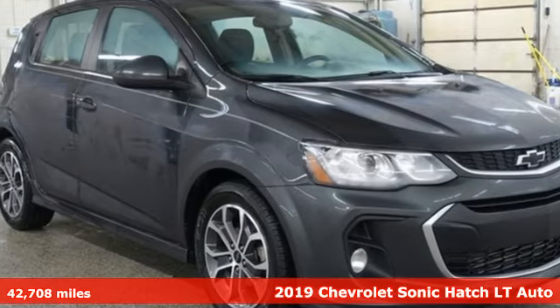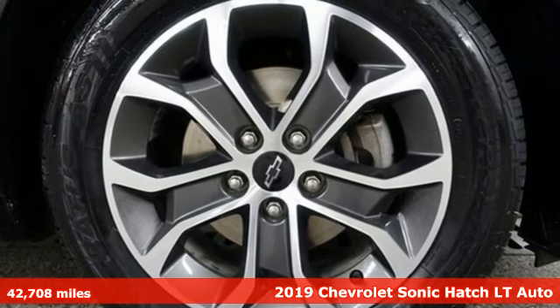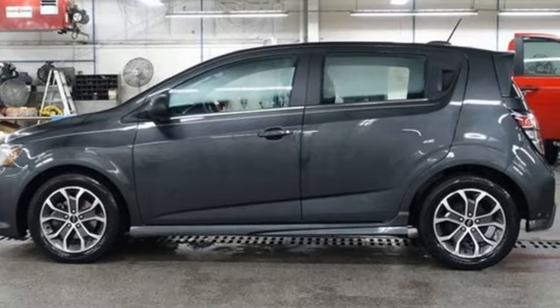It's a 2019 Chevrolet Sonic. This Sonic is bold, sporty, and fun to drive. It's a subcompact that's more than just a practical economy car.